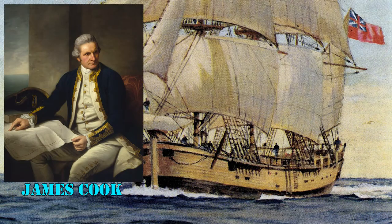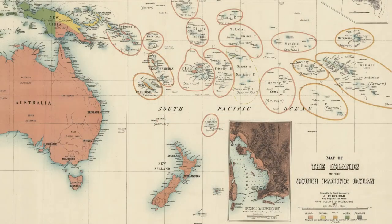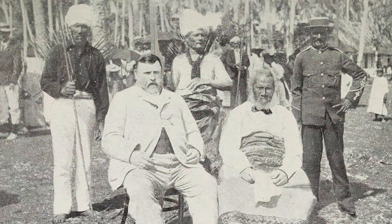Captain James Cook and his crew were the first Europeans to sight Niue back in 1774. He named the island the Savage Island, a name that scared off visitors for the next couple of centuries. At the beginning of the 20th century, Niue was declared a British protectorate, but only for a short period of time, and it was brought within the boundaries of New Zealand in June 1901.